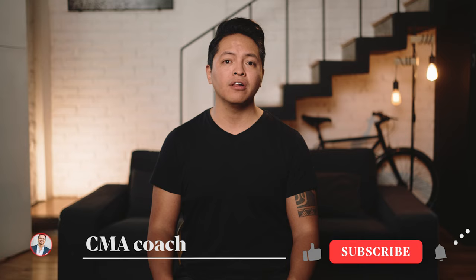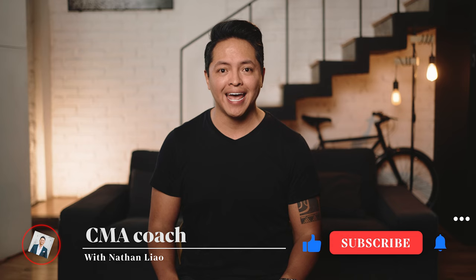This channel is chock full of advice you can use right now to study for the CMA exam. So subscribe so you don't miss any of my high-value videos.